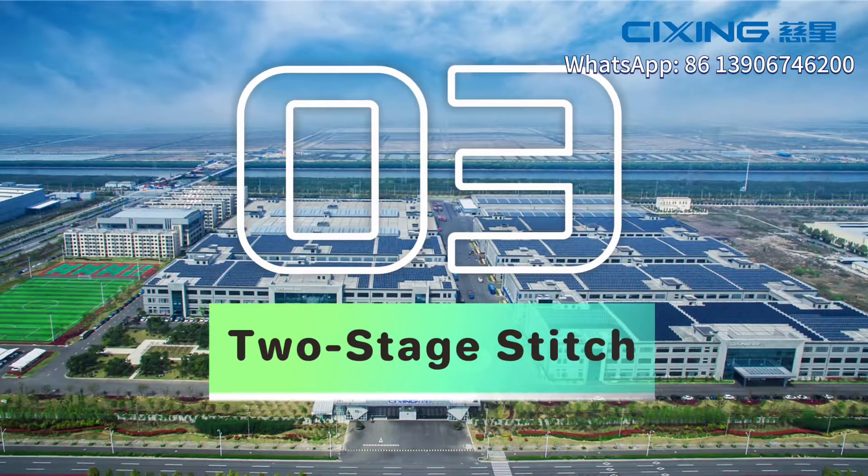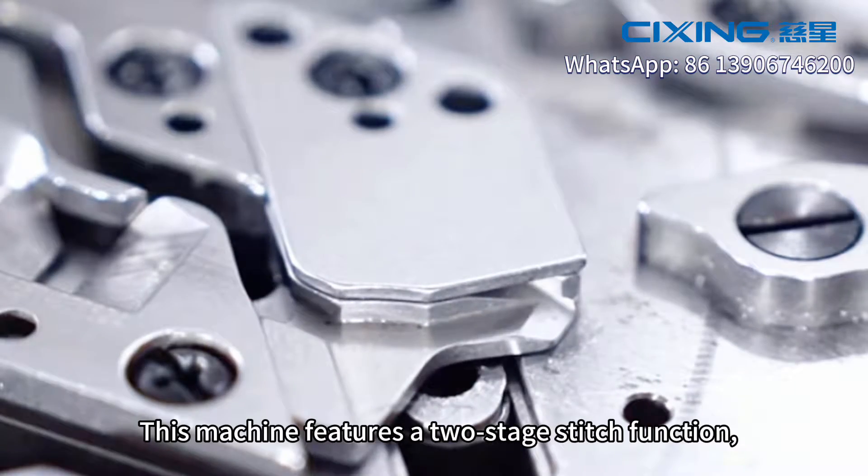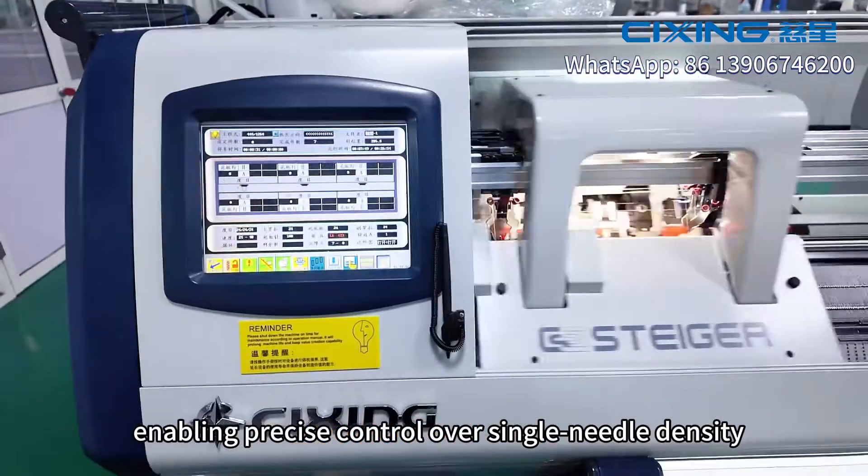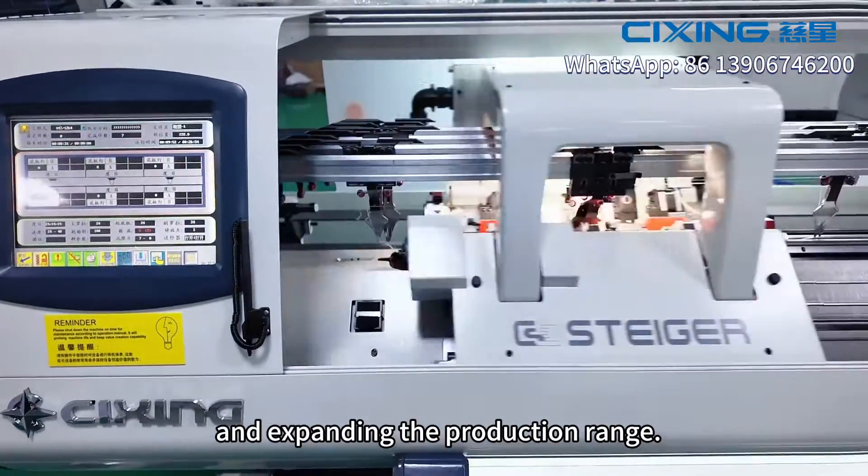Three: two-stage stitch. This machine features a two-stage stitch function in every needle place to ensure optimal single needle density and expand the production range.